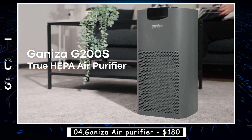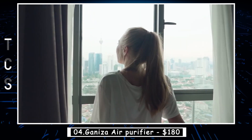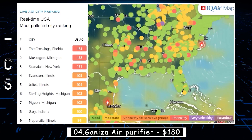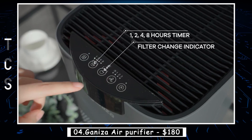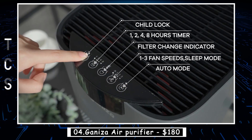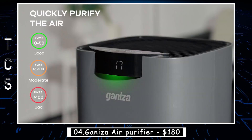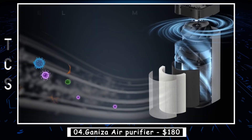Geniza Air Purifier is a high-quality air purification device designed to remove harmful pollutants and impurities from indoor air. It uses advanced HEPA filters that capture particles as small as 0.3 microns, including dust, smoke, pollen, and allergens, providing a cleaner and healthier environment for people with respiratory issues or allergies. The device is also equipped with an activated carbon filter that absorbs unpleasant odors and harmful gases like formaldehyde, benzene, and ammonia.